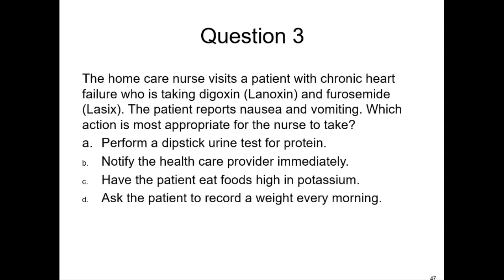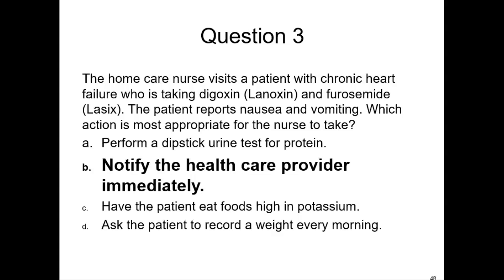Question three: a home care nurse is visiting a patient with chronic heart failure taking digoxin and furosemide. The patient reports nausea and vomiting. Which action is most appropriate? You should notify the health care provider immediately, because the loop diuretic can promote potassium excretion, and digoxin toxicity increases if the potassium is low.